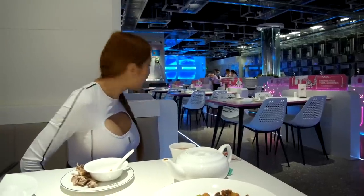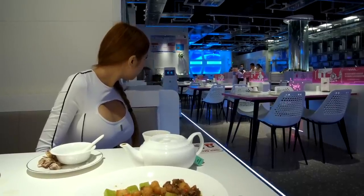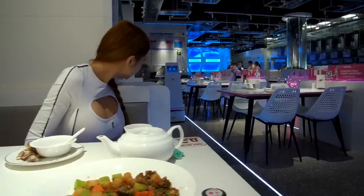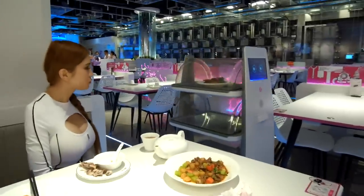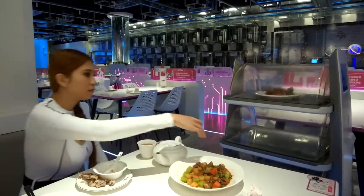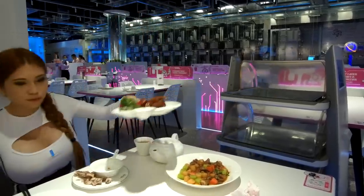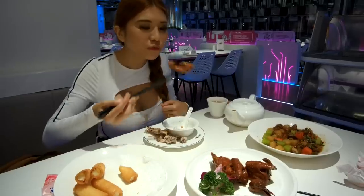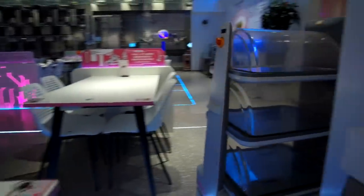More food is coming — I ordered a pigeon, I forgot! When I press the button on the table, it opens. This is pigeon — it's a very famous Cantonese dish. This one is crispy, and the taste is totally right.